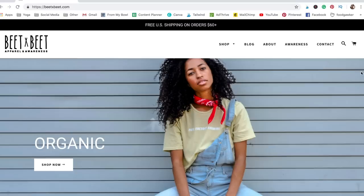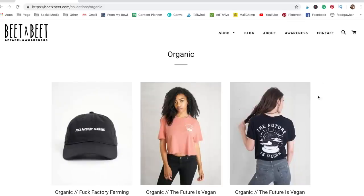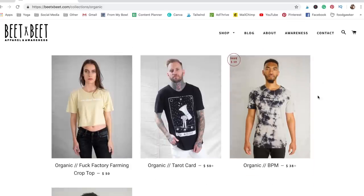The final company I want to feature is B by B — it's run by my friend Jackie. It's definitely more edgy, but I still like it. She has a lot of cute cropped designs. I actually only have one shirt from her — it's more abrasive but it's a really cute yellow color and it says 'F*** Factory Farming.' I wouldn't wear this around small children, but I'll wear it to vegan events and when I'm chilling at home because it is very soft and comfortable.